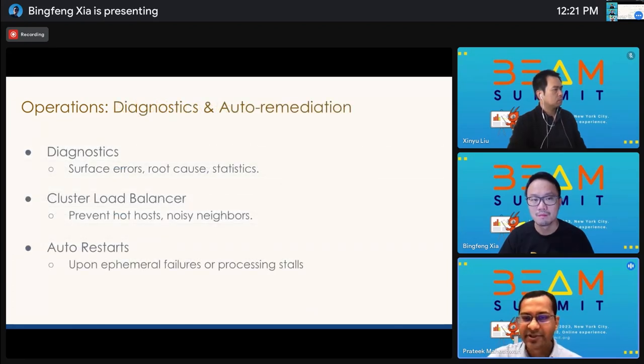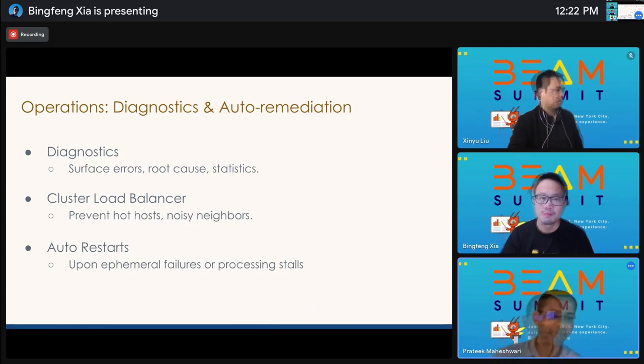In addition to the autosizer, there are a few other important components in the runtime intelligence platform. We have a diagnostic system that surfaces errors, their root cause, and overall error statistics for applications on the operational dashboard so users can easily know what's wrong. We also have a cluster load balancer that prevents hot host and noisy neighbor issues by proactively moving containers off busy hosts. And we have a system that automatically restarts applications that have failed or stopped processing to keep them running stably. All of these tools and features together help us operate a managed stream processing platform at LinkedIn effectively.